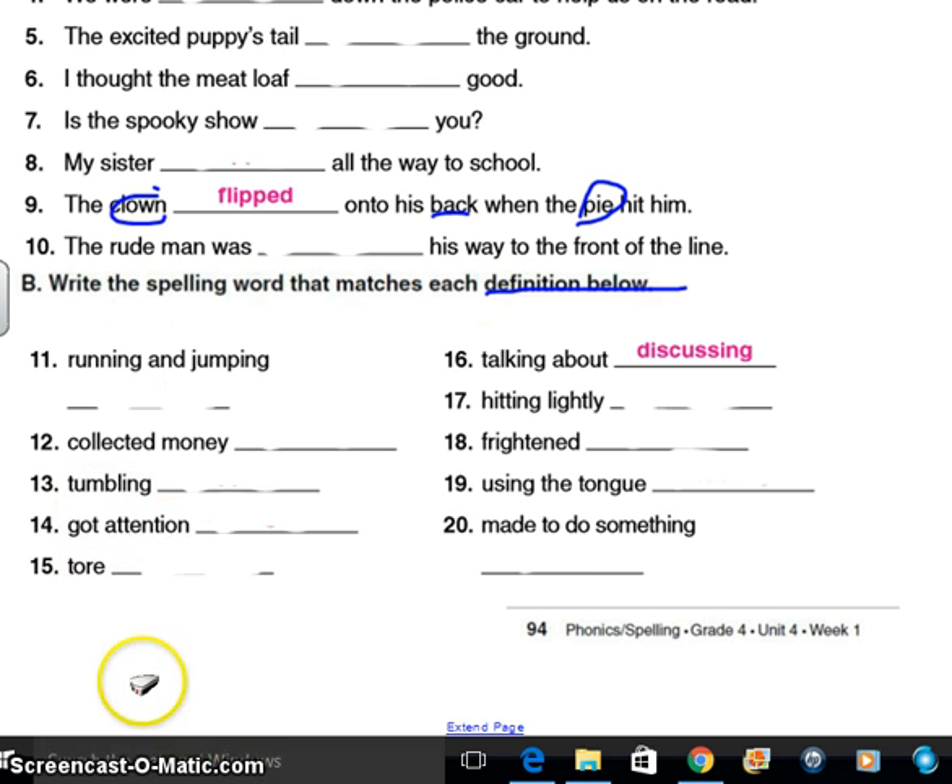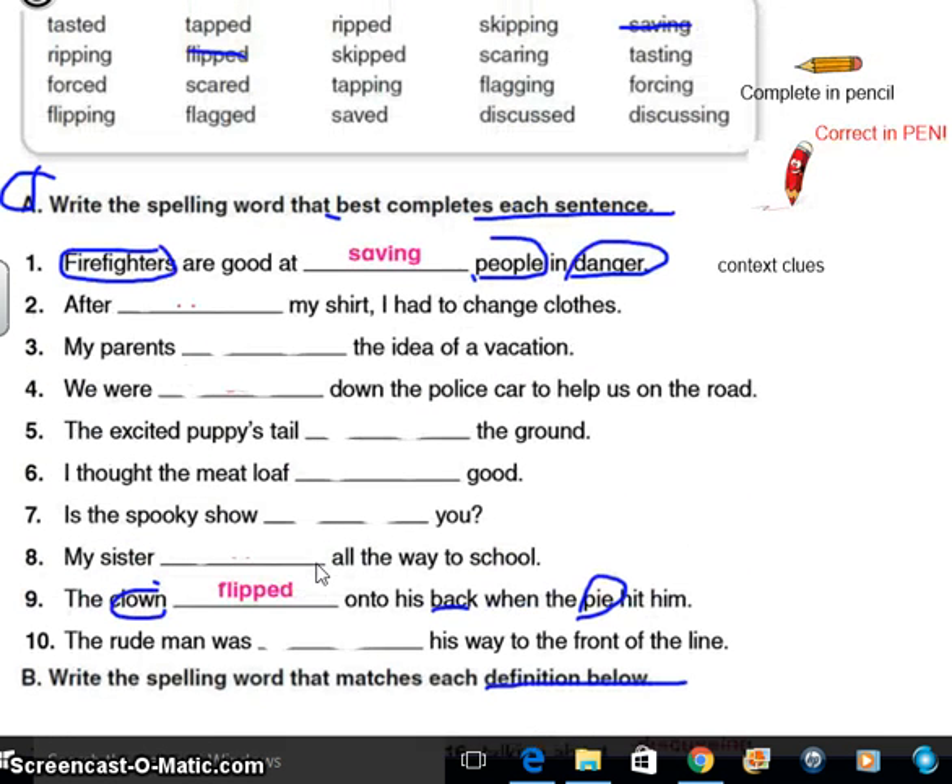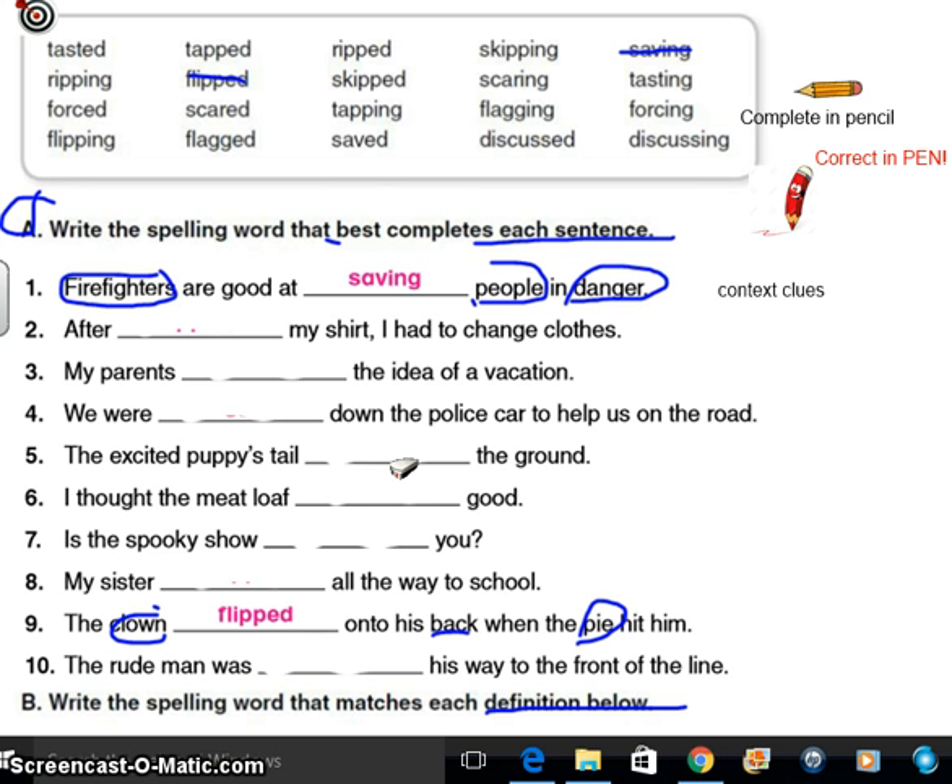Thirteen is tumbling. Fourteen is got attention. Fifteen is tore. Seventeen is hitting lightly. Eighteen is frightened. Nineteen is using the tongue. And twenty is made to do something. Now, if you had to skip any of those because you got stuck, remember, you can always go back. If you leave a couple blank, that's one thing if you're really stuck — but it really shouldn't be like, oh, just wait for Miss N to give me all the answers, because you're never going to learn anything. When you're ready, make sure you have a pen handy for corrections.